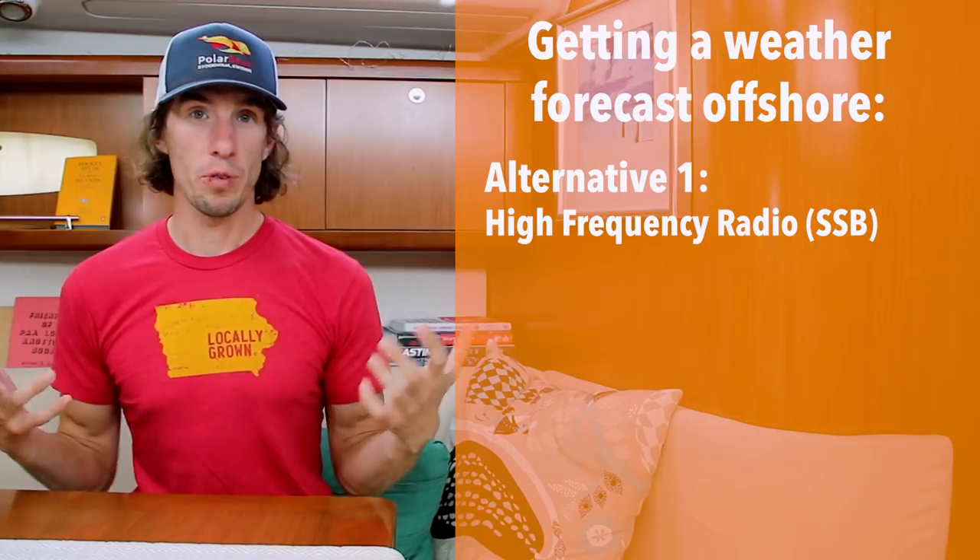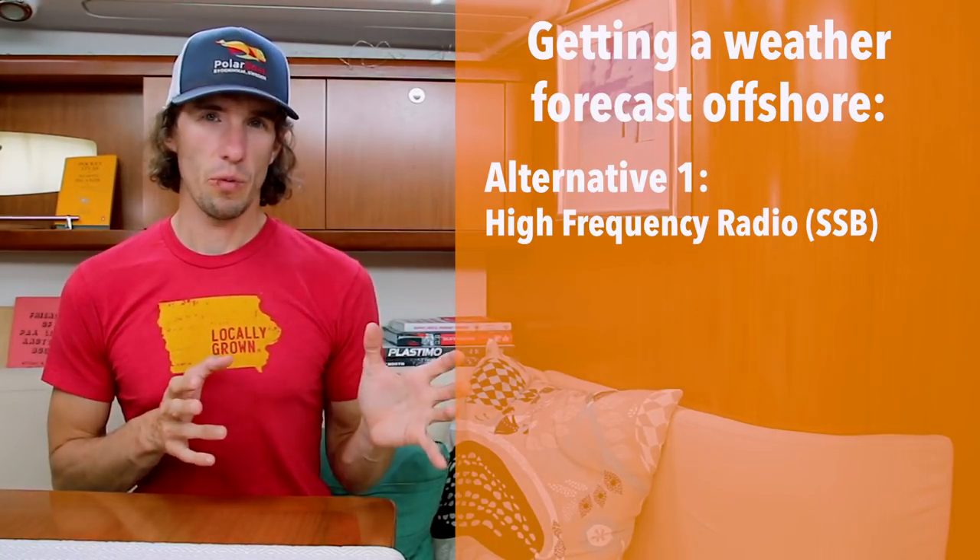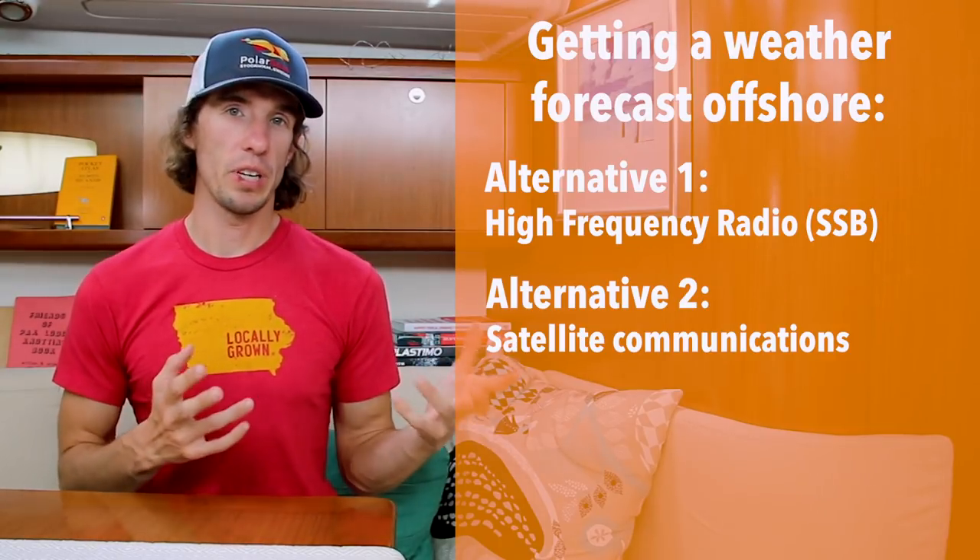For us to get weather forecasts offshore there are two routes we can go. The first is through SSB or high frequency radio, but we won't talk about that today. The second way, and it's becoming more and more common, is through satellite communications.